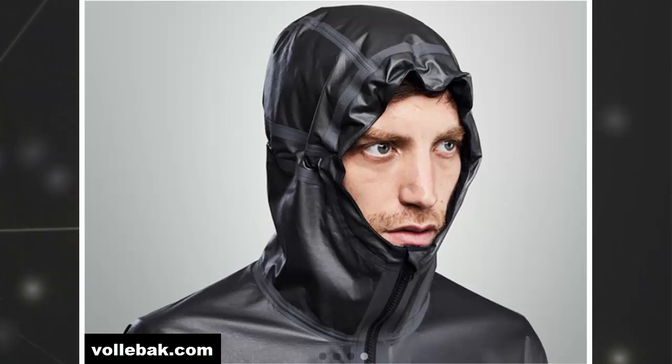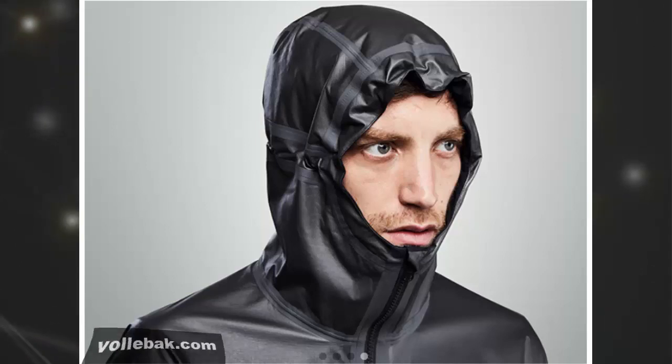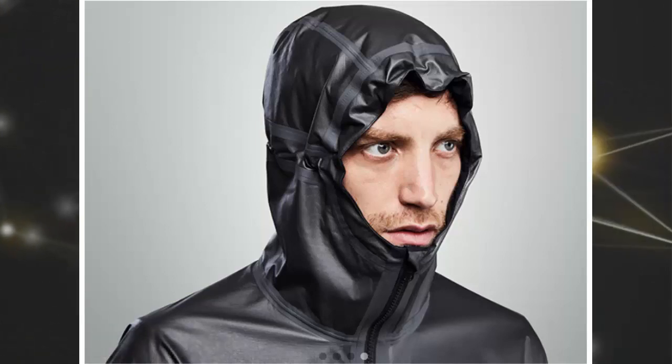Unfortunately, the first edition of the graphene jacket has sold out, but you can sign up on the Volabek website to get advance access to the next release.